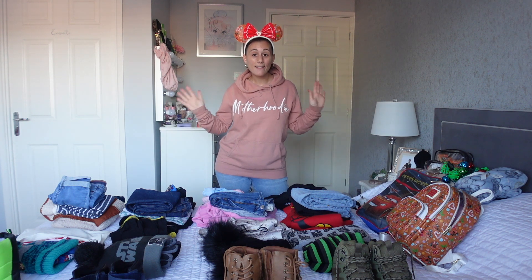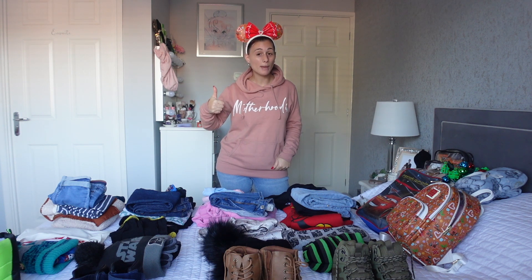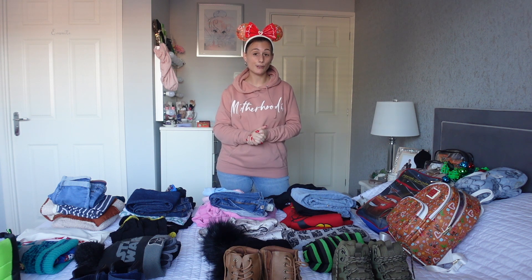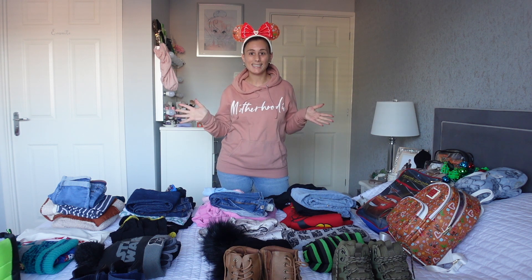So if you are new here, don't forget to hit subscribe, give this video a big thumbs up, and don't forget to hit the bell icon as well to get notified when our Disneyland Paris vlogs go up.